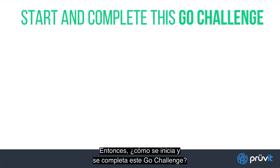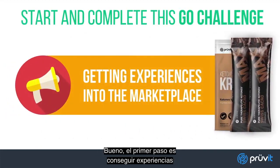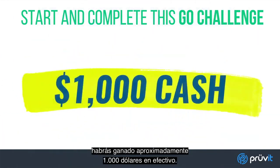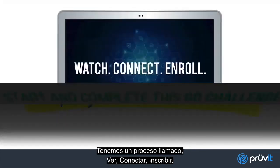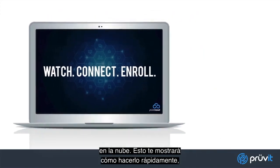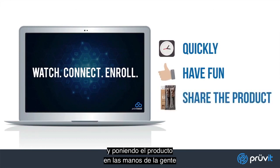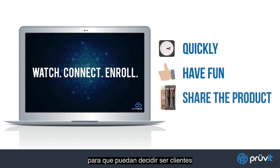So, how do you start and complete this Go Challenge? The first step is just getting experiences into the marketplace. If you share through your entire experience pack, you'll have earned approximately $1,000 cash. We have a process called Watch, Connect, Enroll, which you can learn more about in your cloud office. This will show you how to do this quickly, have fun in the process, and get the product out there and into people's hands so that they can decide to be customers or promoting provers.